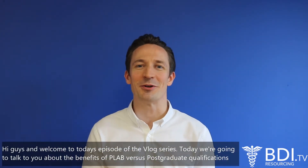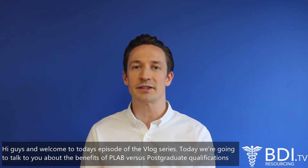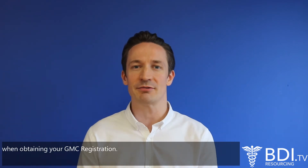Hi guys, welcome to today's episode of the vlog series. Today we're going to talk to you about the benefits of PLAB versus postgraduate qualifications when obtaining your GMC registration.